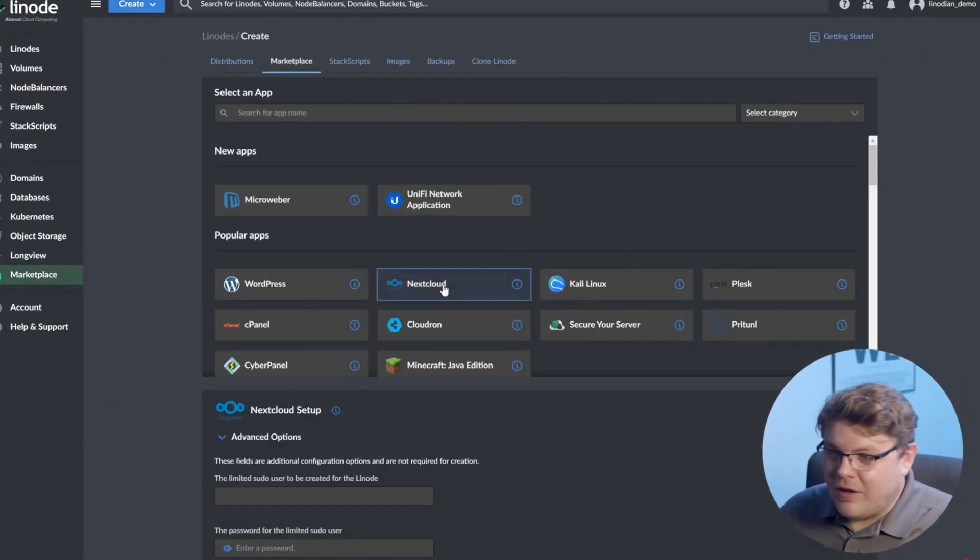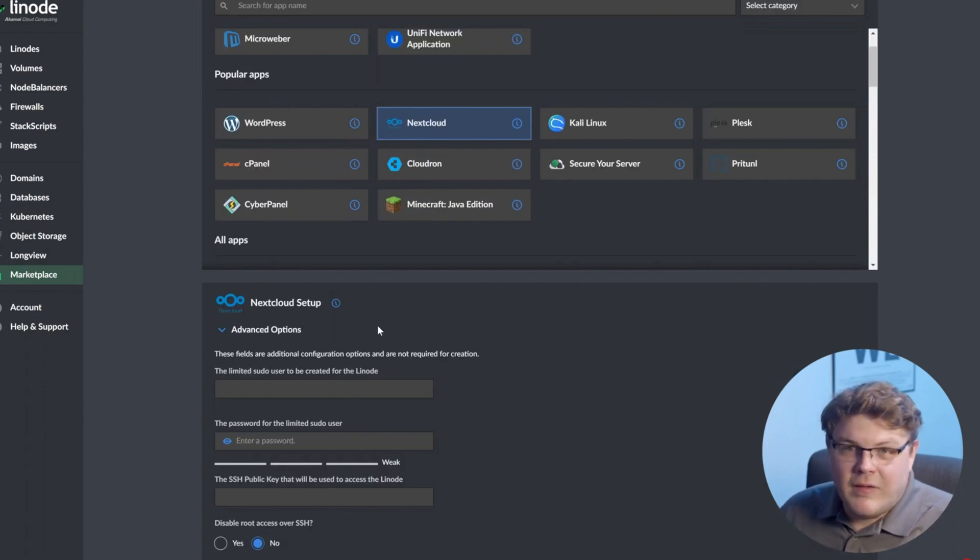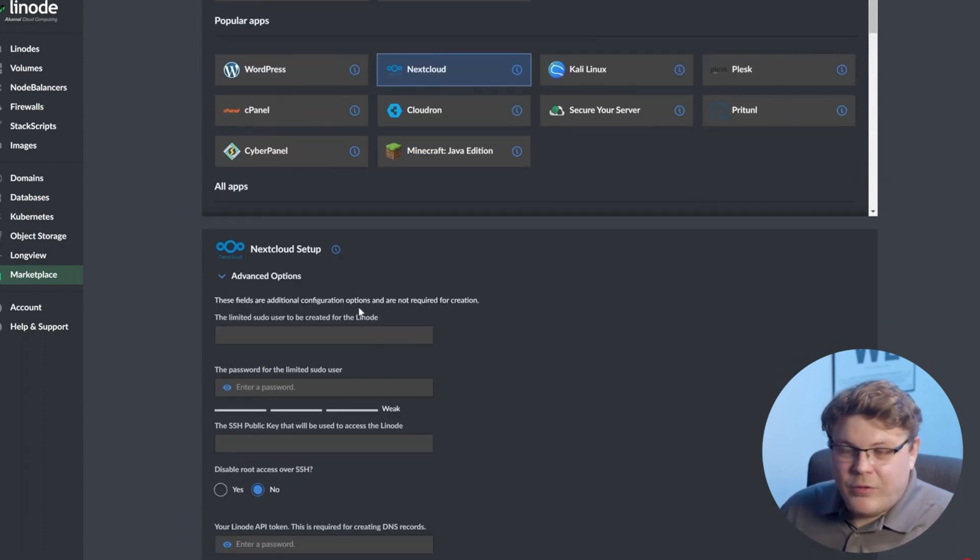From here we're actually just going to click on Nextcloud — this is the brand new Nextcloud all-in-one package that's available through our one-click marketplace.